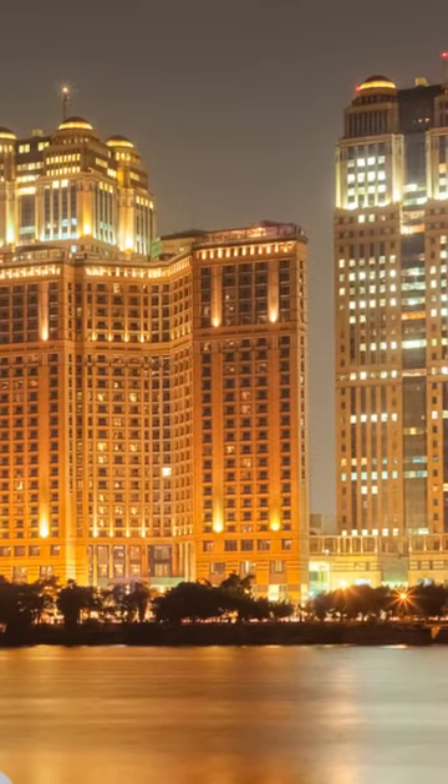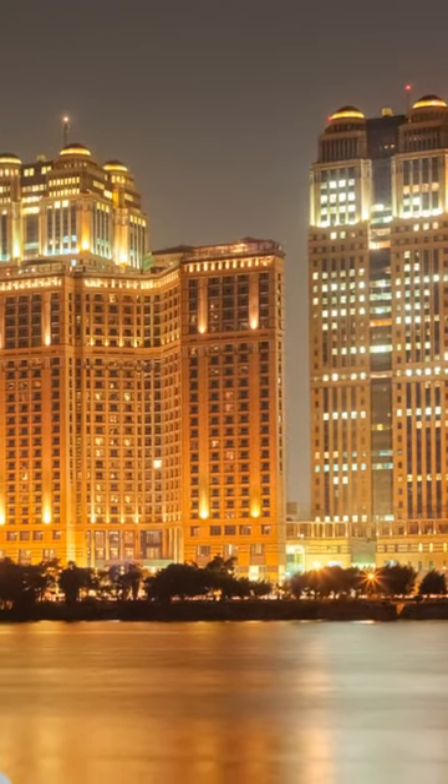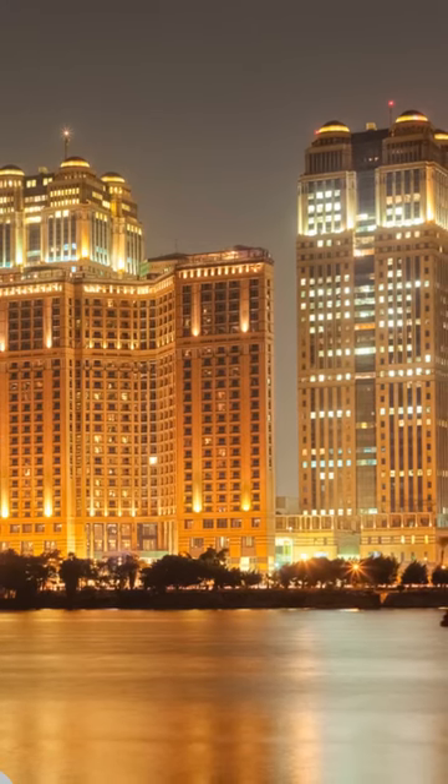Now it's time to relax and unwind in our accommodations, reflect on the incredible journey we've had so far, and get ready for more adventures in the days to come.